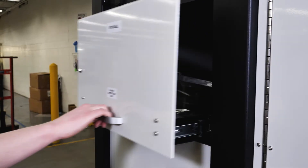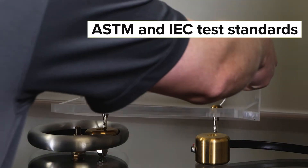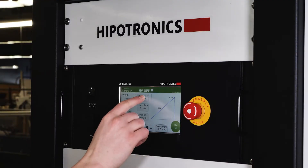There is also a wide variety of test fixtures and electrodes available that are based on the ASTM and IEC national and international standards. These test fixtures allow users to easily test many different types and sized materials.